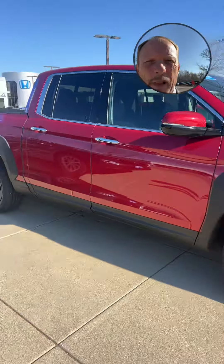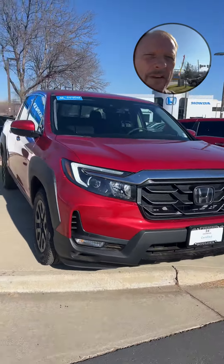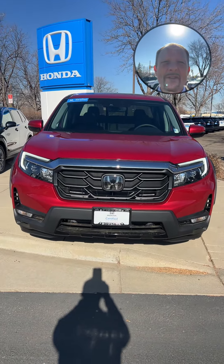I really appreciate you watching today. This is Bruce Blake, your dependable car guy from Fisher Honda in Boulder, Colorado. If you have any questions about the Honda Ridgeline or any of our vehicles, I'd love to be the one to help you. Thanks so much for watching — as always, have an awesome day.